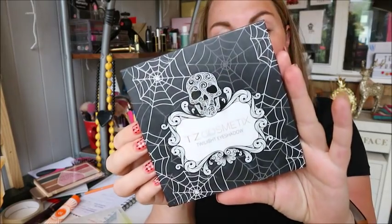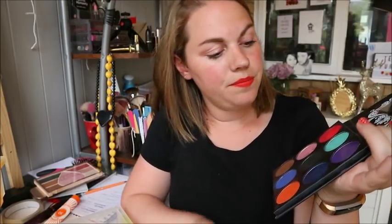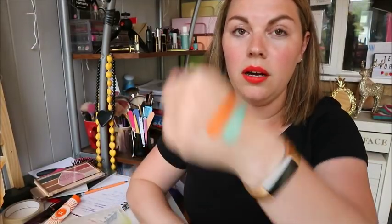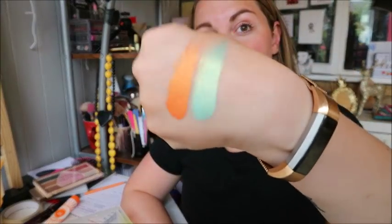Next up is a TZ Cosmetics palette from AliExpress. I used this a lot when I was doing my 31 Days of Halloween — they're not colors I reach for regularly but they are amazing, so pigmented, it's ridiculous. I think it was around £6 which is incredible.